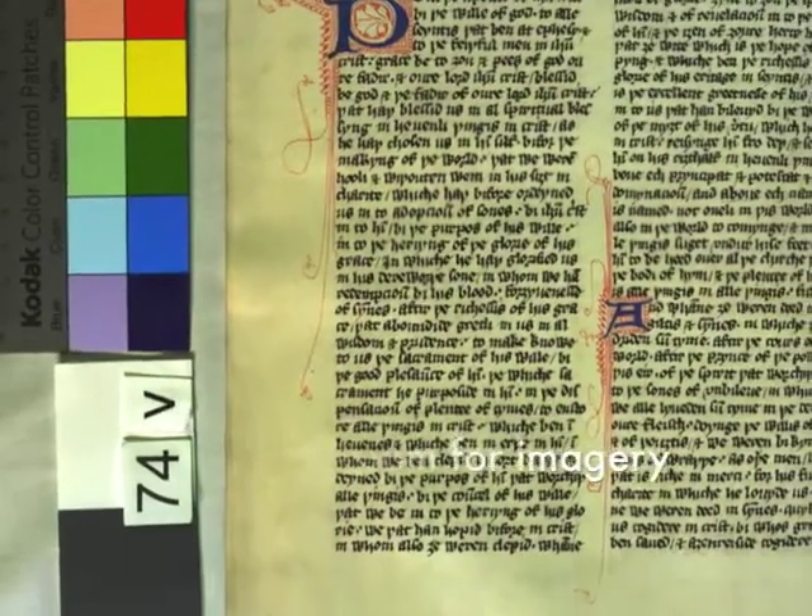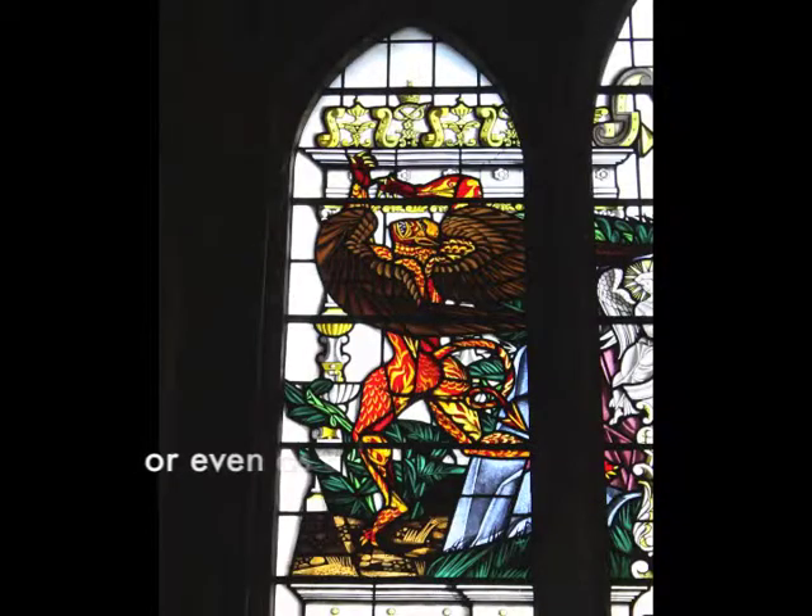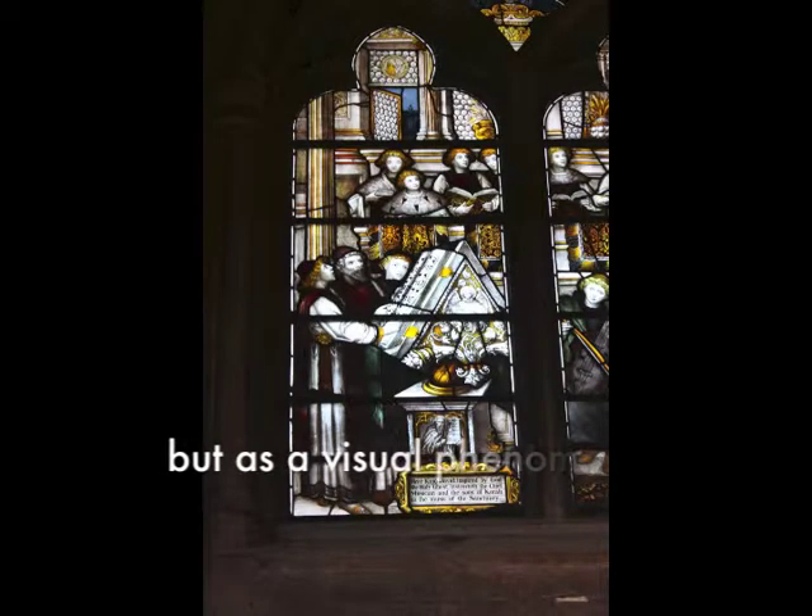Suddenly we have the word not as an oral phenomenon, or even as a literate phenomenon as we think about it for meaning, but as a visual phenomenon — as in typology, typography.